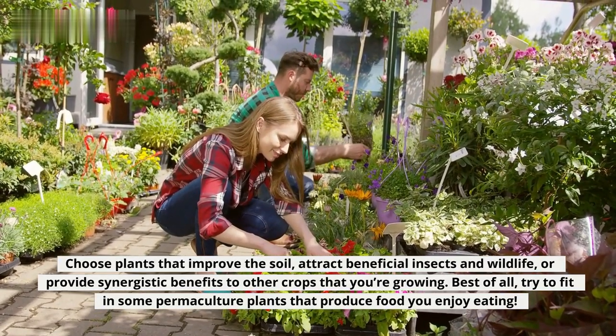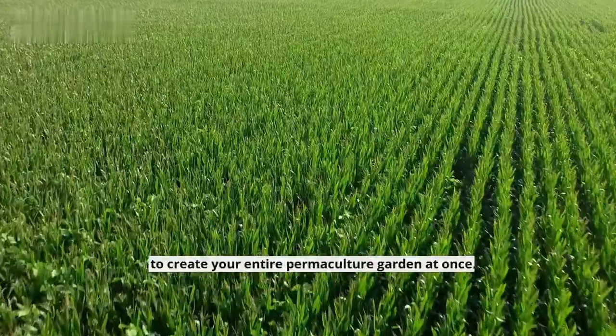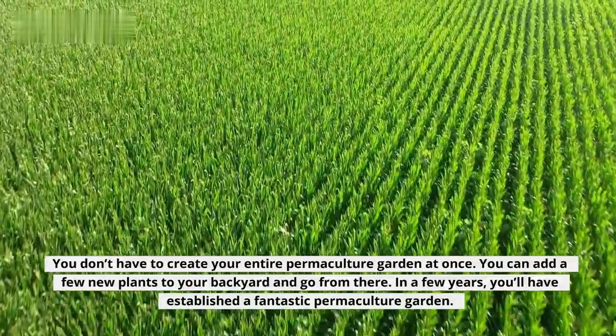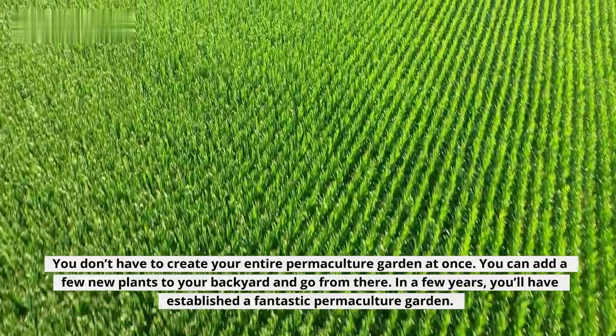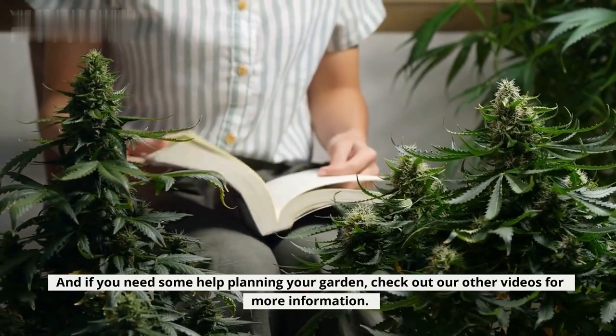Best of all, try to fit in some permaculture plants that produce food you enjoy eating. You don't have to create your entire permaculture garden at once — you can add a few new plants to your backyard and go from there. In a few years, you'll have established a fantastic permaculture garden. And if you need some help planning your garden, check out our other videos for more information.